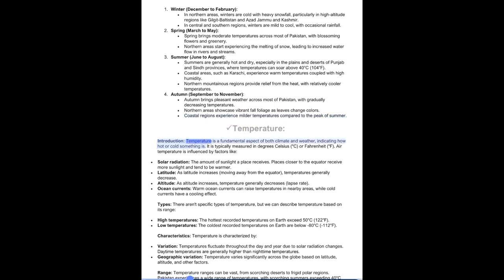Temperature is a fundamental aspect of both climate and weather, indicating how hot or cold something is. It is typically measured in degrees Celsius or Fahrenheit. Air temperature is influenced by solar radiation — places closer to the equator receive more sunlight and tend to be warmer. As latitude increases moving away from the equator, temperatures generally decrease. As altitude increases, temperature generally decreases at a rate known as the lapse rate. Warm ocean currents can raise temperatures in nearby areas, while cold currents have a cooling effect.